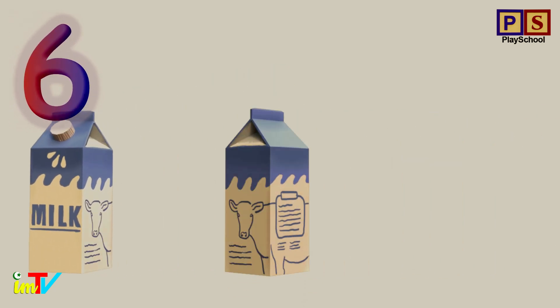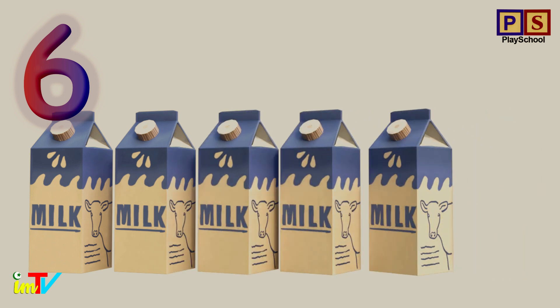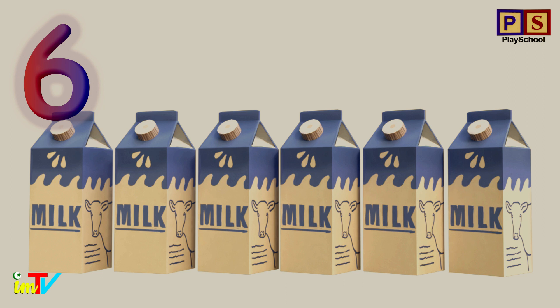How many milk cartons? 1. 2. 3. 4. 5. 6. Good job! 6 milk cartons.